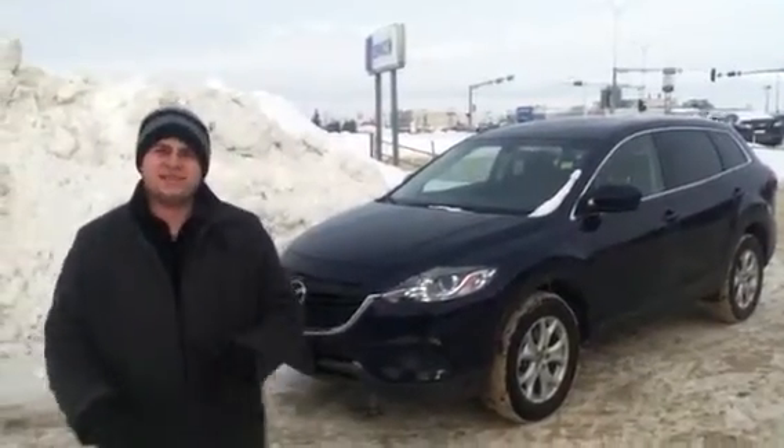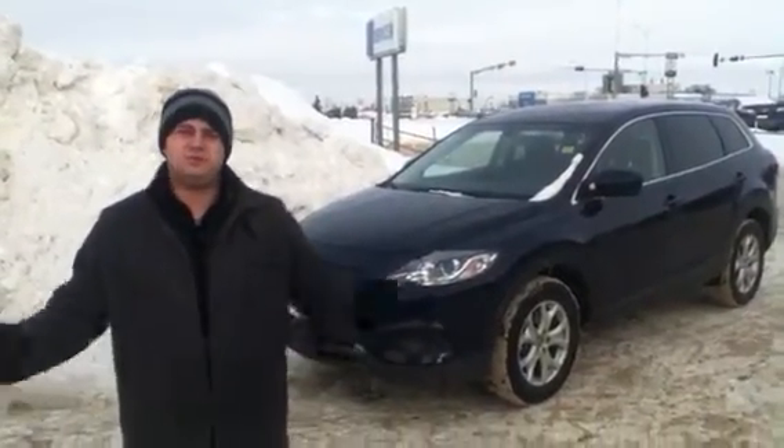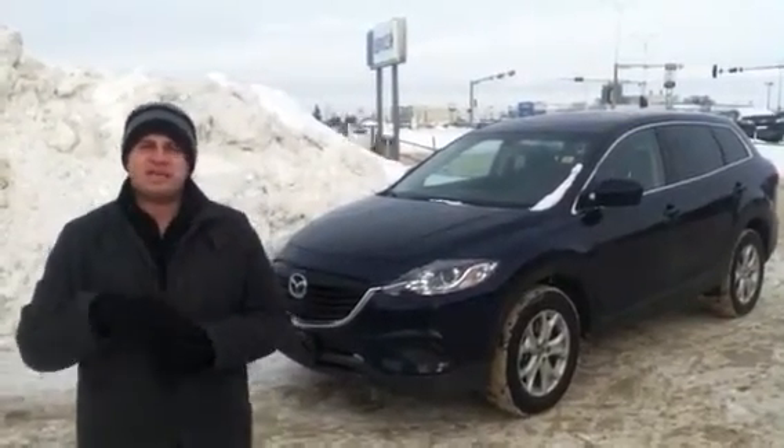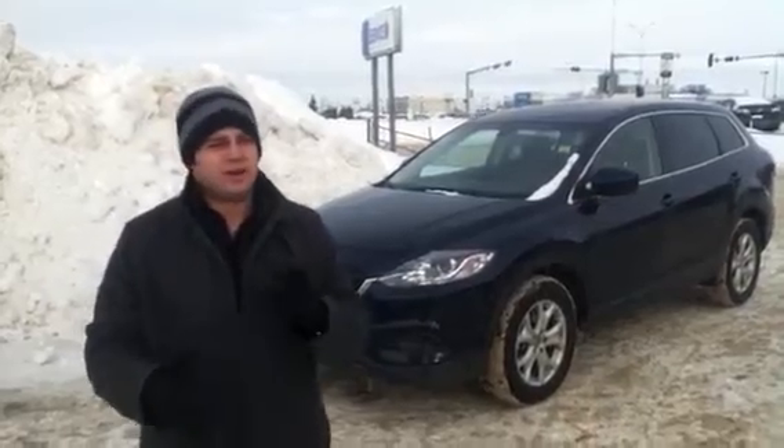Good day Rico, it's John here at LA Mazda. I just wanted to take a few moments today to show you your new 2013 Mazda CX-9. It's an amazing vehicle — it's a very sharp blue. You're going to love it.